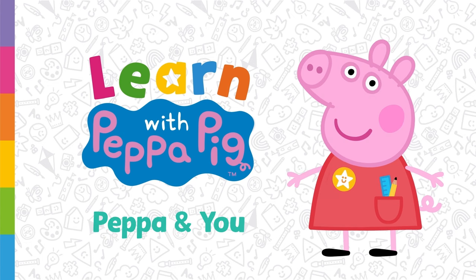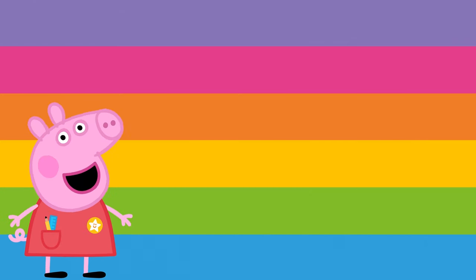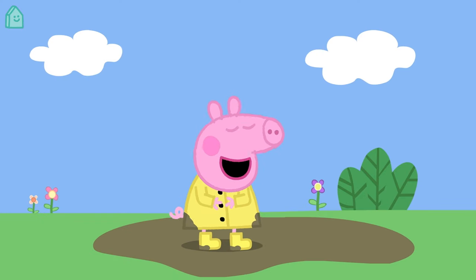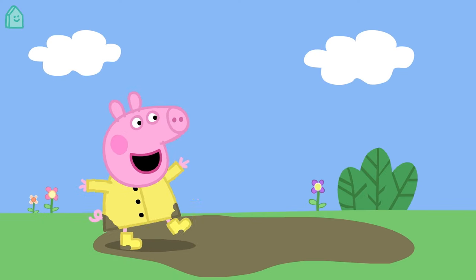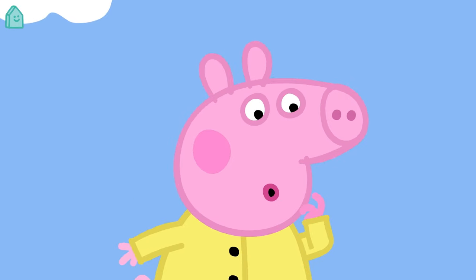Today we're going to learn about Peppa and what makes her unique. We're all unique — that means there is no one else exactly like us. Isn't that great? This is Peppa. Hello Peppa! Shall we find out what makes Peppa unique? Let's go!